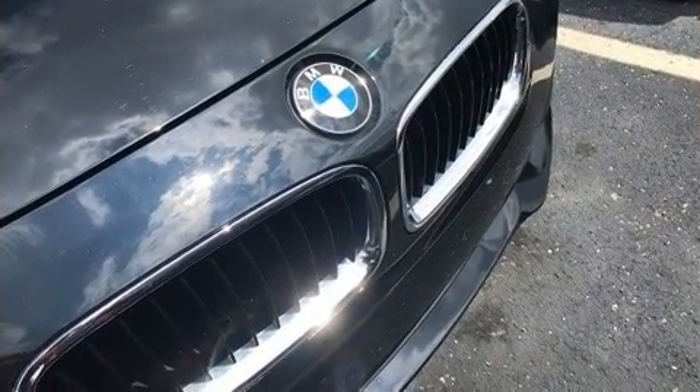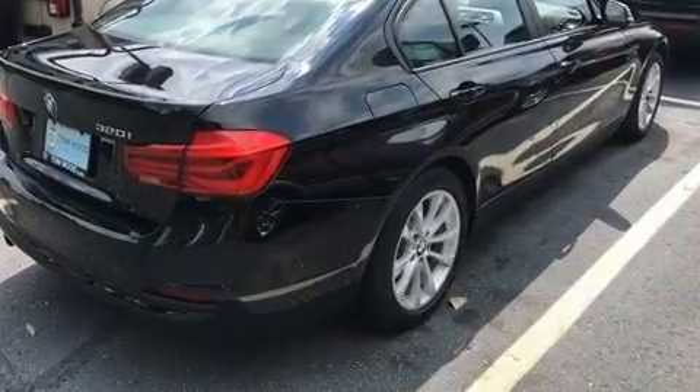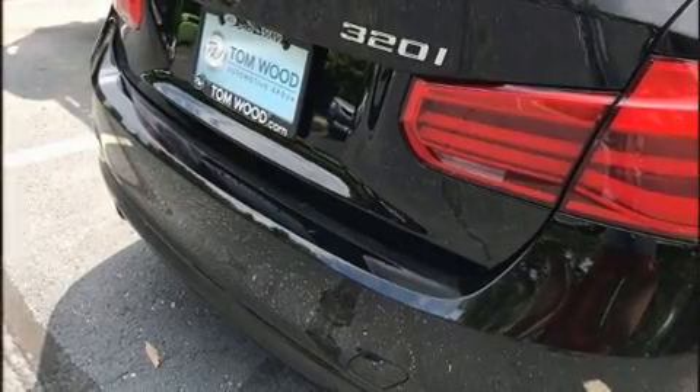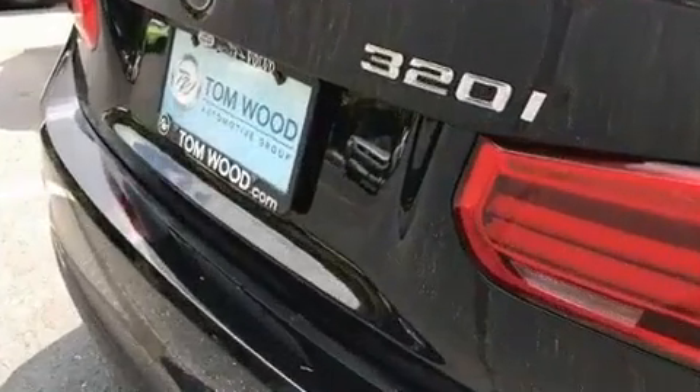The aerodynamic exterior design both looks good and enhances fuel economy, favoring both performance and efficiency. Well-tuned suspension and stability control deliver a spirited yet composed ride and drive.